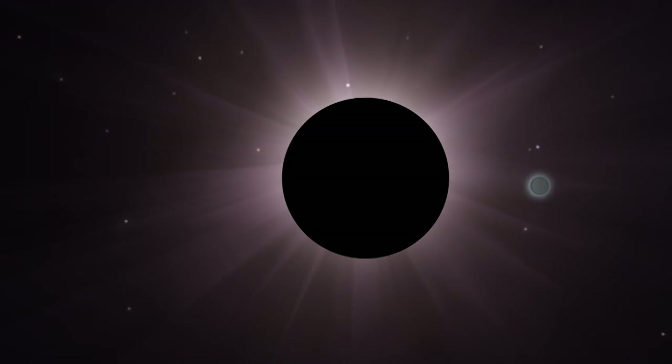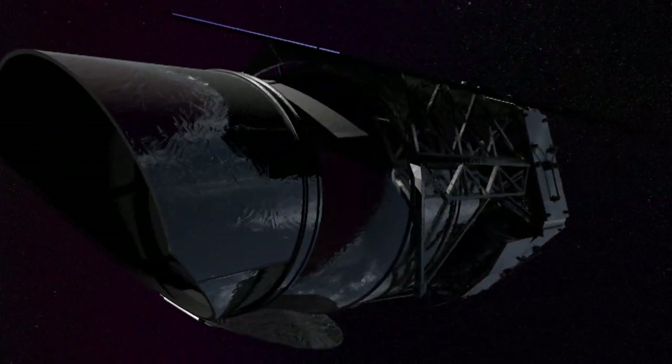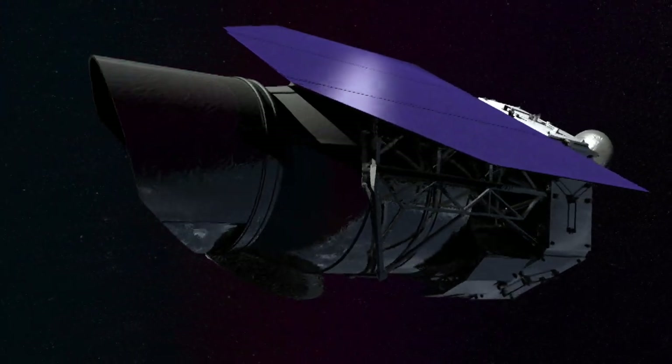What WFIRST will do is use what we call a coronagraph. A coronagraph lets us image and characterize really dim planets next to very bright stars. No matter how good a telescope you build, it's always going to have some residual errors. This is going to be the first time we fly an instrument containing high-format deformable mirrors that will let us correct for errors in the telescope — that's never been done in space before.